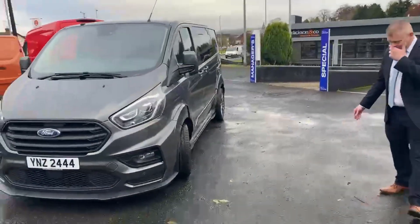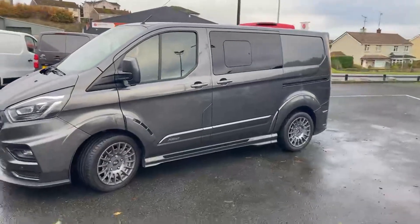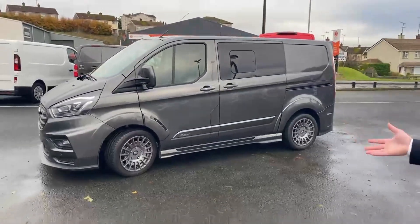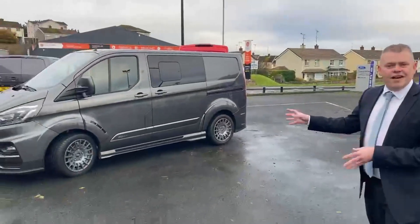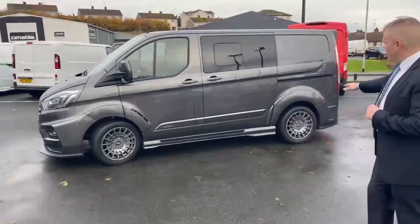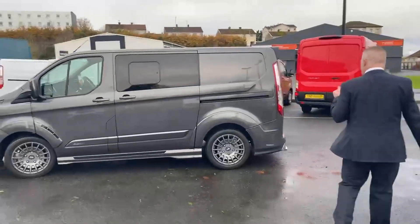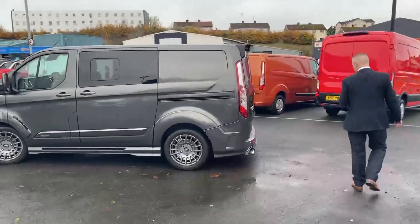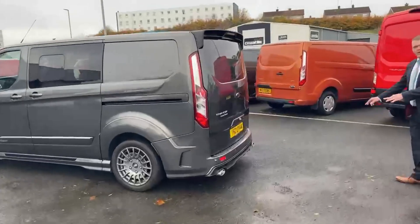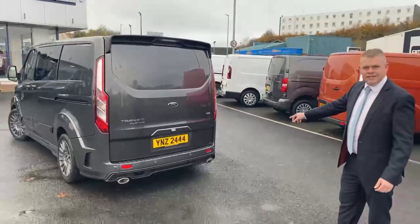Come around the side. Just look at this — 18-inch OZ Racing alloys. We've got a full body kit all the way around the side with flared arches, as you can see here. Come around the back — chrome exhaust tailpipes, a rear camera, plus rear parking sensors as well.